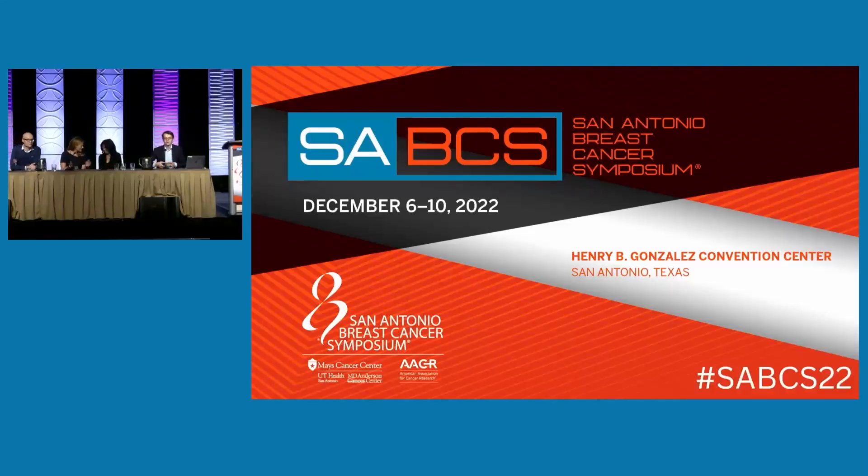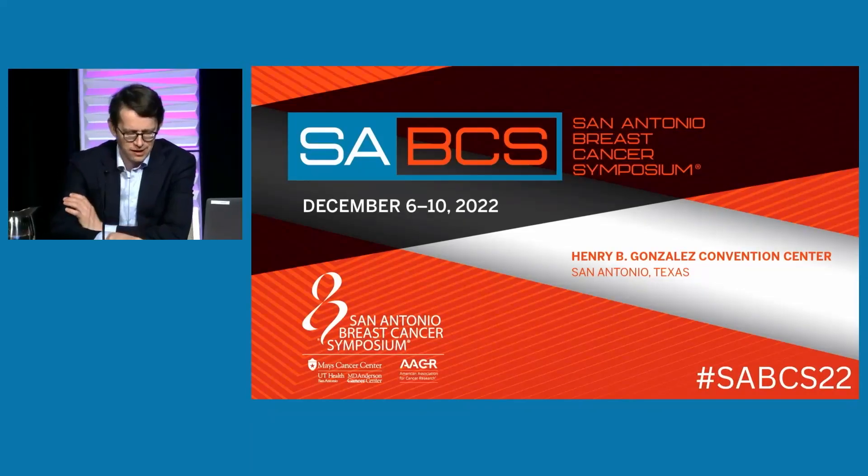My name's Nick Turner. I'm from the Royal Marsden and Institute of Cancer Research in London. Welcome to the next education session. We're talking about ctDNA, and the title of this session is: What ctDNA Can Tell Us?